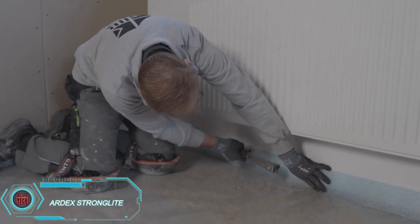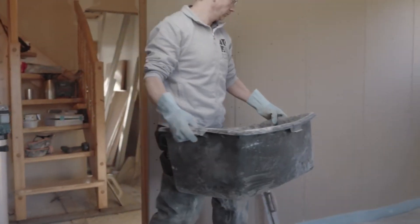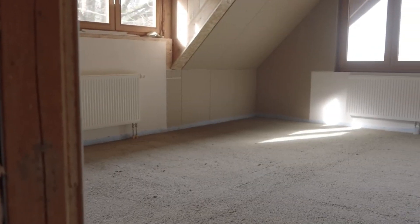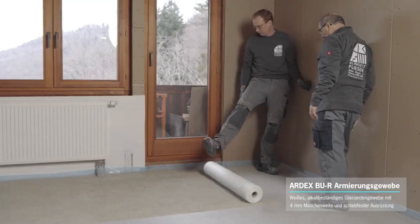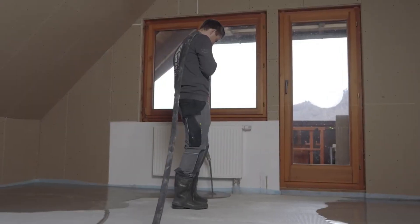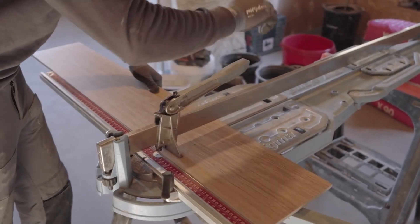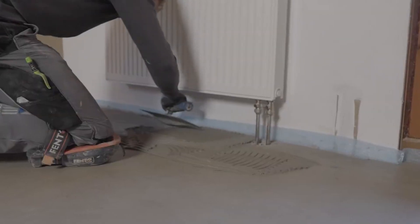Renovating old buildings — especially dealing with older slabs that can't handle added weight — can be tricky. That's where Ardex's Stronglight product steps in. With a minimum installation height of just 18 millimeters, it adds only 27 kilograms per square meter. This solution works perfectly for wood slabs or uneven surfaces filled with wires or cables. Stronglight includes three main components: filler, leveler, and reinforcing fabric. Once installed, you can add tiles within 36 hours and carpet in just over four days. It's also compatible with heated flooring, making it an adaptable choice for any renovation project.